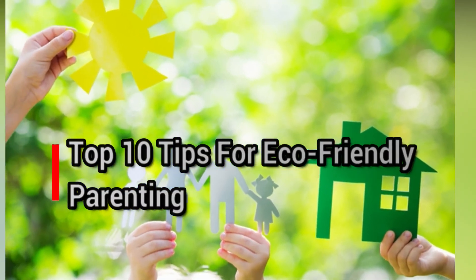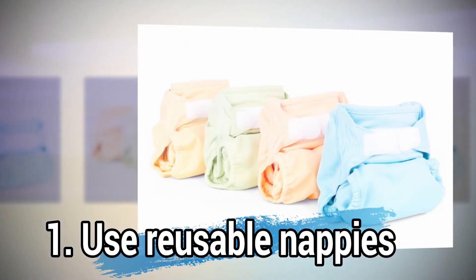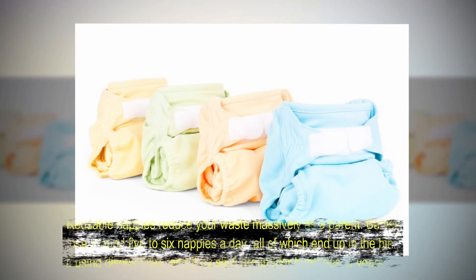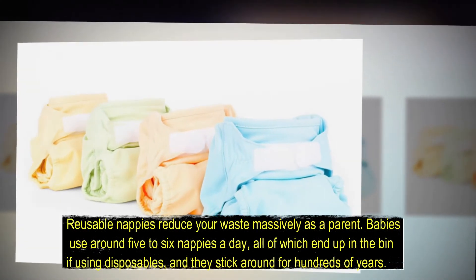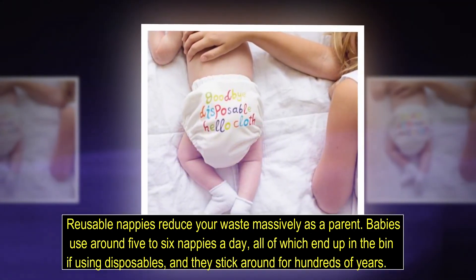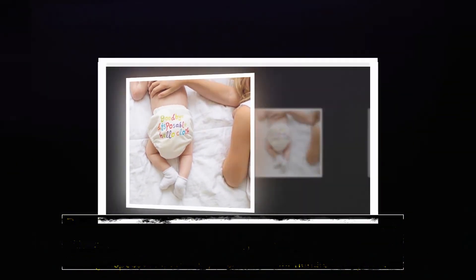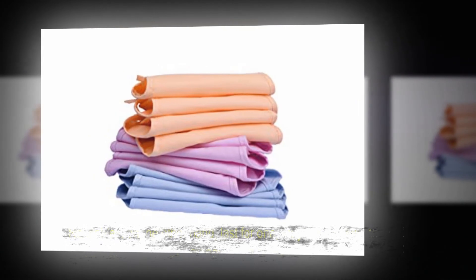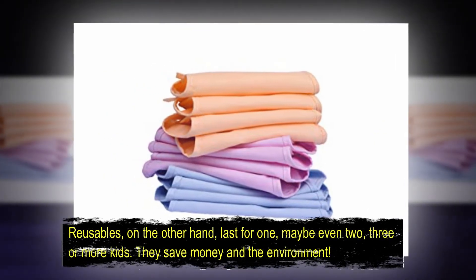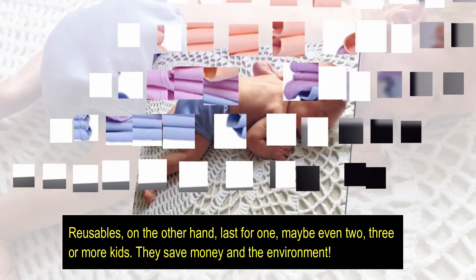Number one: use reusable nappies. Reusable nappies reduce your waste massively as a parent. Babies use around five to six nappies a day, all of which end up in the bin if using disposables, and they stick around for 400 years. Reusable nappies, on the other hand, last for one, maybe even two, three, or more kids. They save money and the environment.